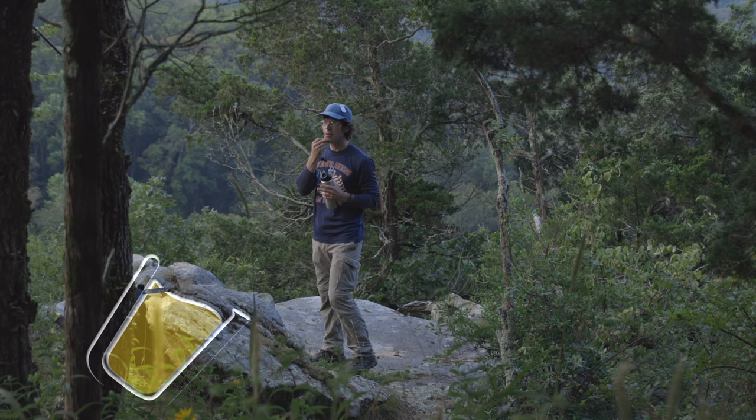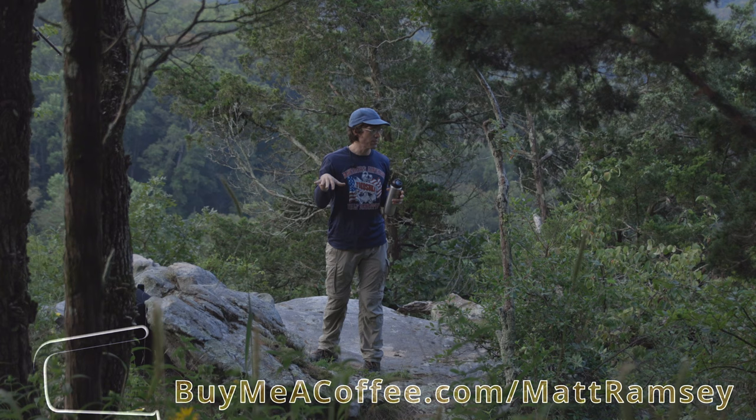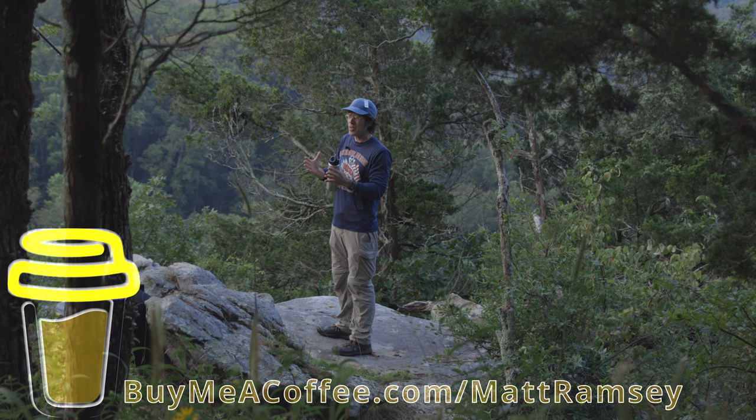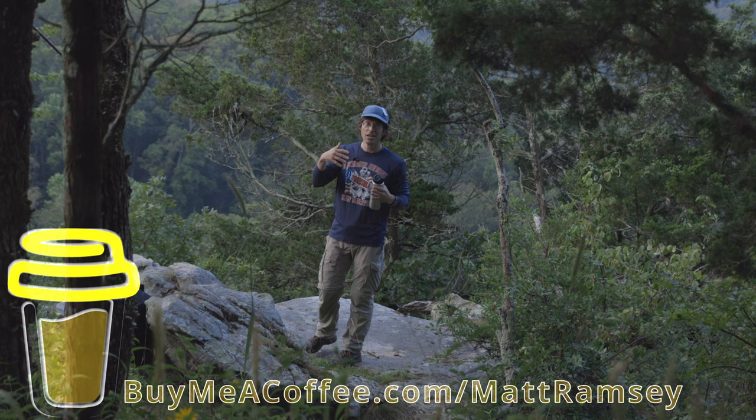Maybe a couple of years ago I was up here and I had the idea. I was really inspired to photograph this landscape in high key. That's the first time I can really remember being inspired to do high-key landscape photography. It's something I've incorporated into my photography here and there, but I've always wanted to return here to the place where I first had the idea.